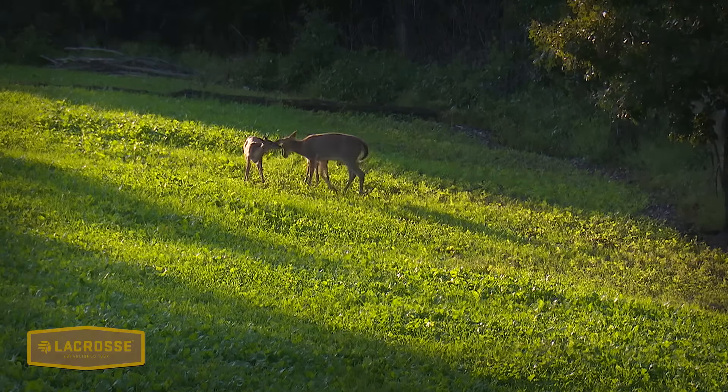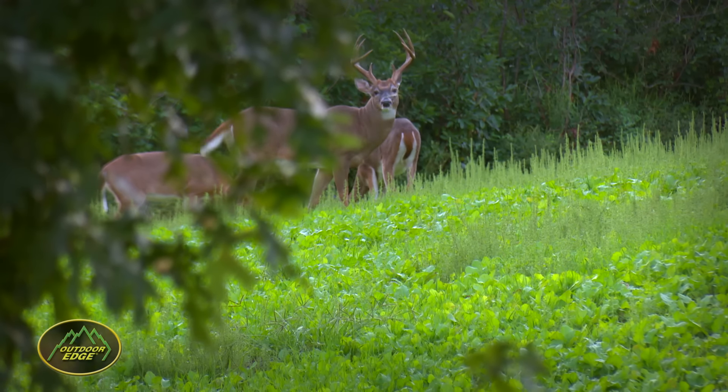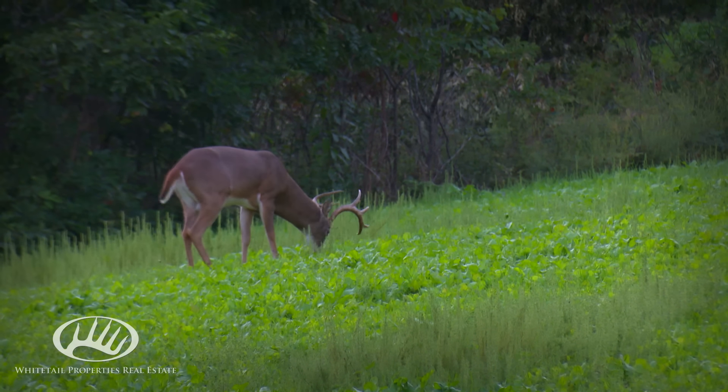I thought it was odd that this young buck and fawns were more interested in feeding on the broadside forage crop than coming to the acorns. I wondered if that would be the trend throughout the afternoon. A bit closer to dark, lots of deer started entering the plot. About that time, I caught antlers working into the field. Once we both got a good broadside look, Adam and I knew we had a mature buck in the field.